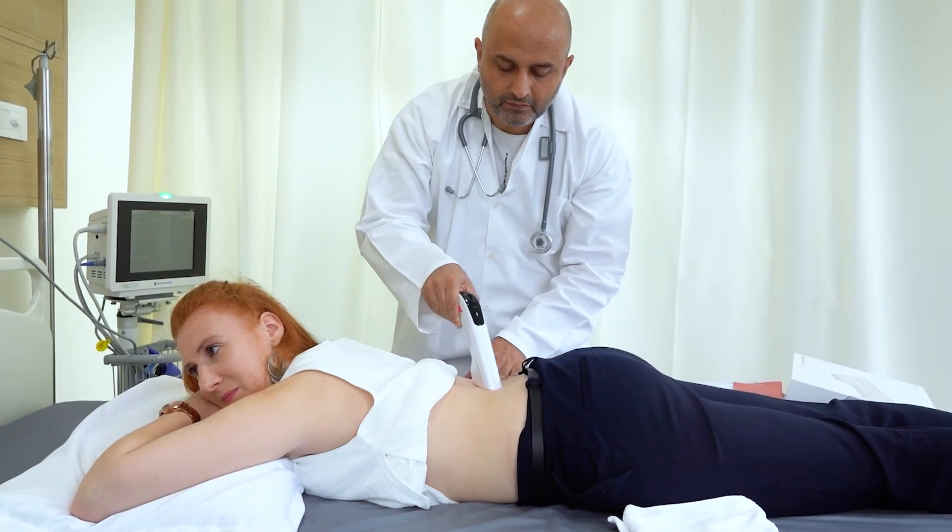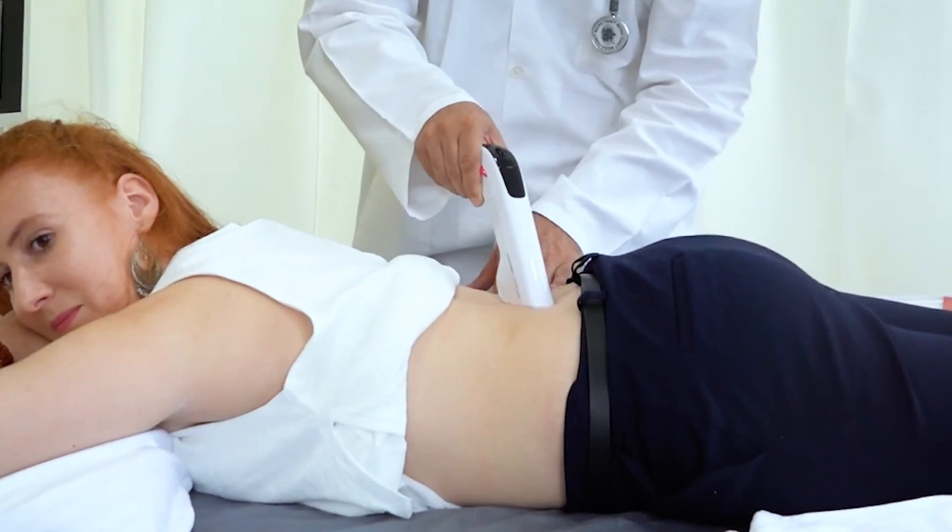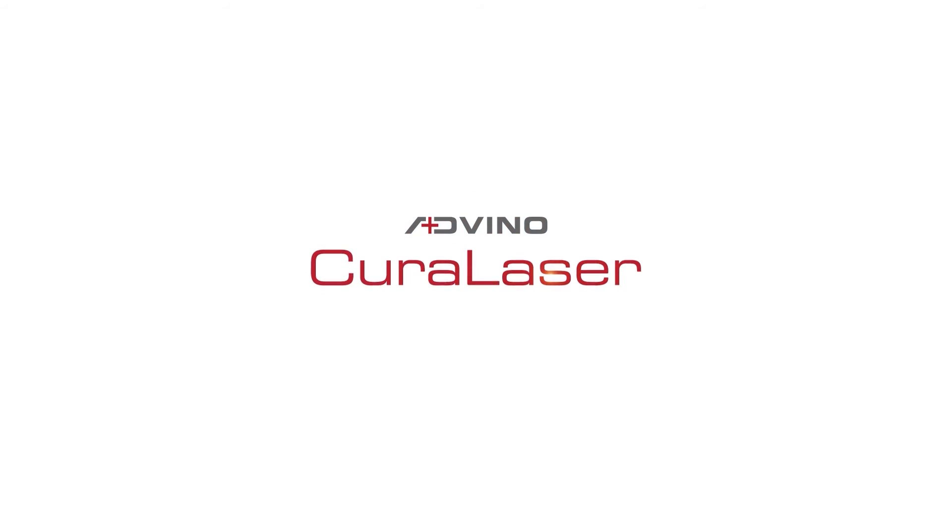Cura Laser has the ability to actually promote and enhance cellular healing, not just treat symptoms. Introducing Cura Laser — the newest medical breakthrough to alleviate musculoskeletal pain.